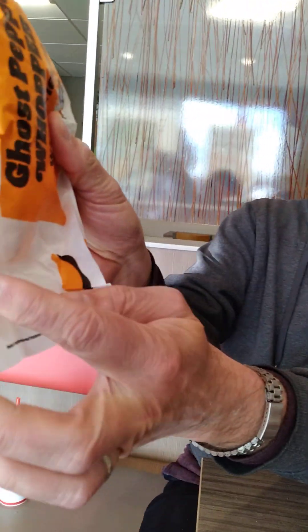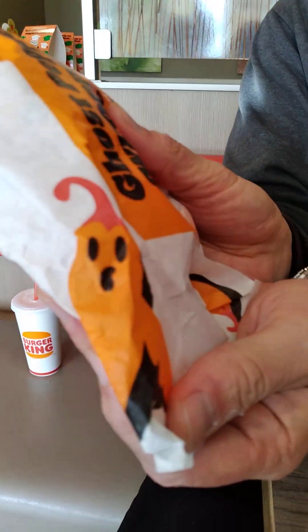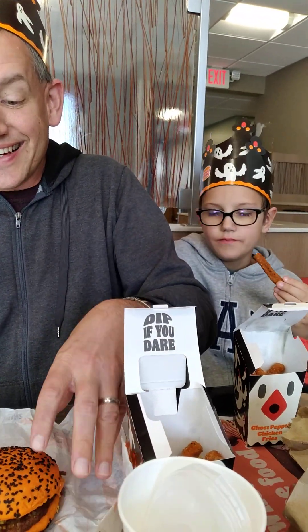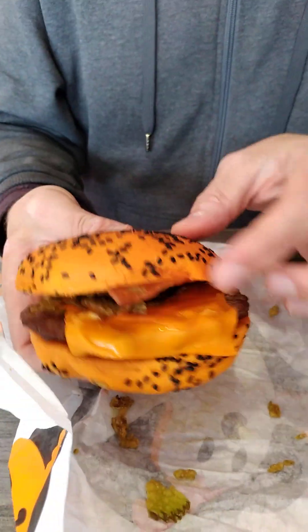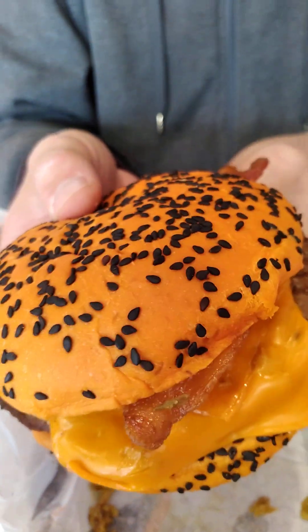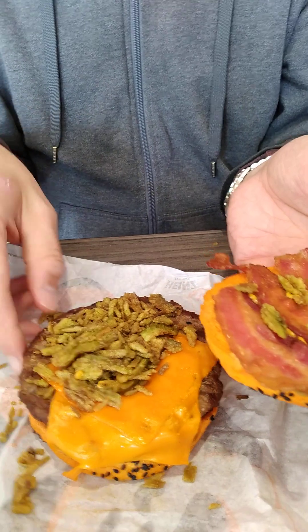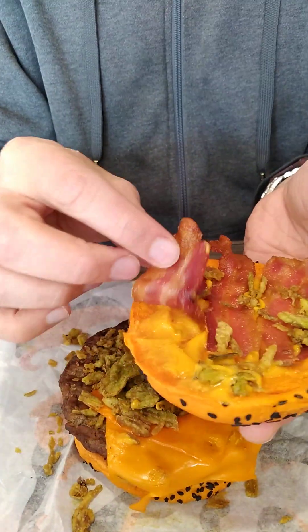The Ghost Pepper Whopper is good — sorry for the crazy background music, when you're live in a restaurant you get some cheeky background music. Look at that orange bun and orange cheese with some crispy bacon — it's like for Halloween. It's got orange cheese, possibly ghost pepper cheese, looks like some chips, bacon, and sauce on top which is supposed to be ghost pepper cheese sauce. Those green chips might be fried jalapeños — hopefully they're fried ghost pepper.